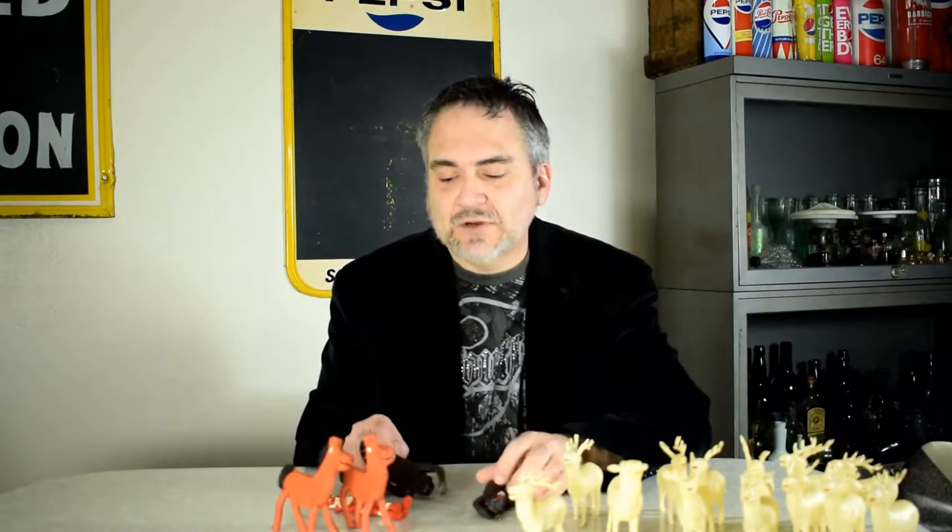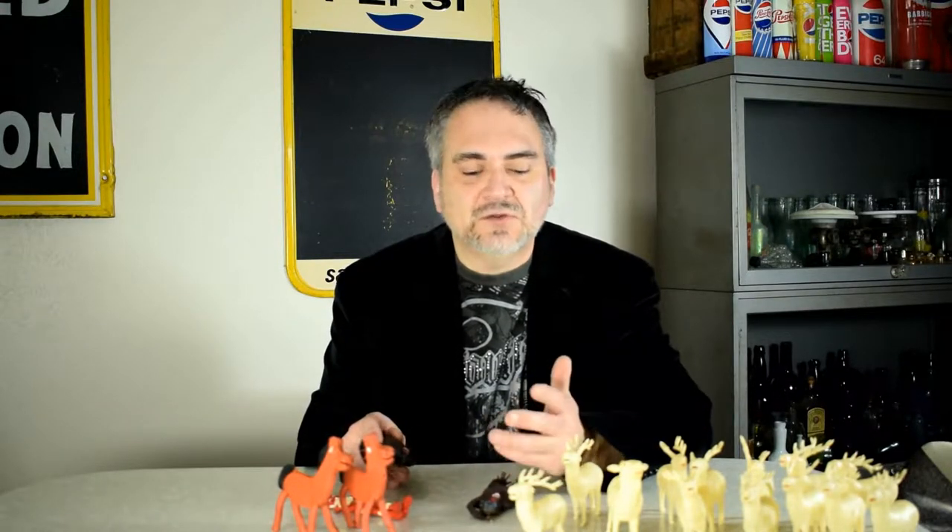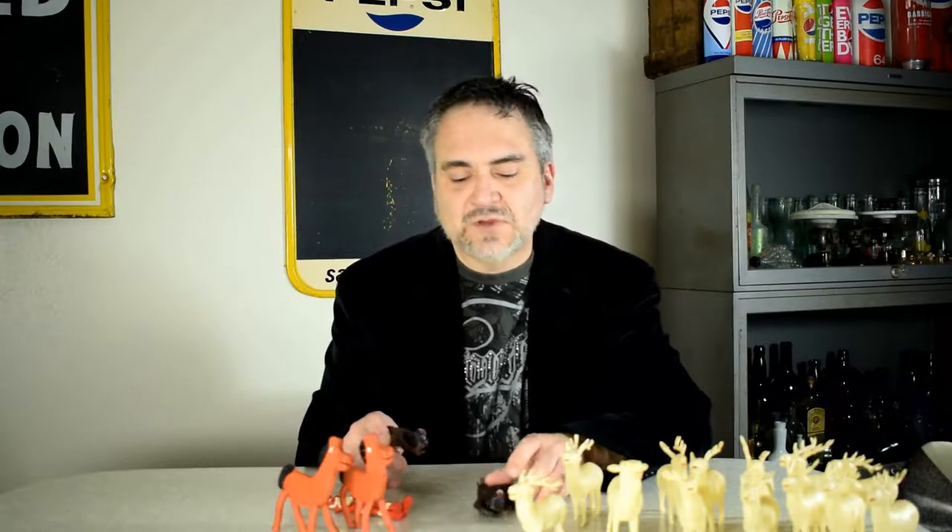Hi, it's Don the Auction Professor here. I thought I'd show you a few more things that I run across pretty much regularly, at least a couple times a week. These can be found pretty much anywhere used items are sold — garage sales, thrift stores, flea markets, antique sales, estate sales, pretty much anywhere you can find used items.